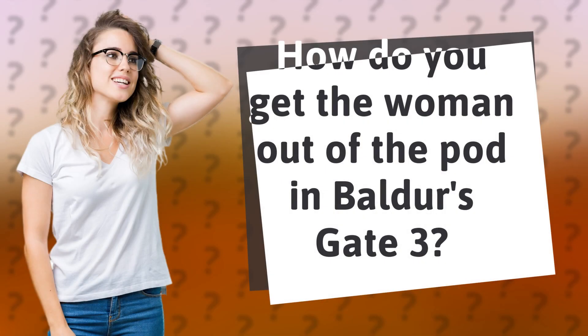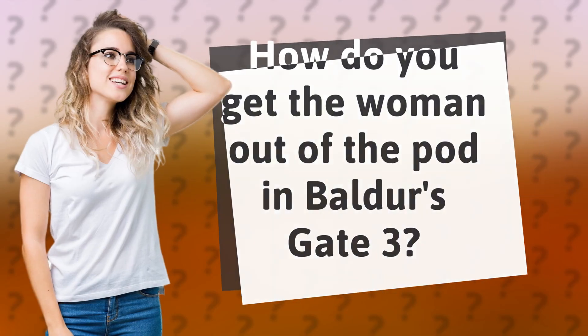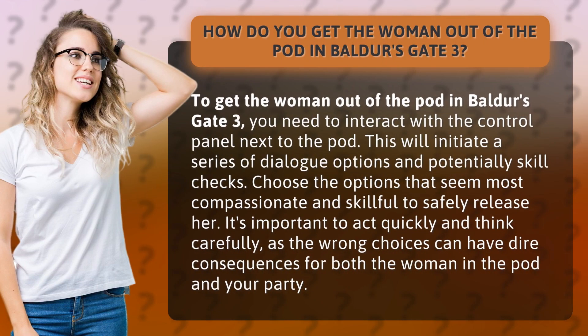How do you get the woman out of the pod in Baldur's Gate 3? To get the woman out of the pod in Baldur's Gate 3, you need to interact with the control panel next to the pod. This will initiate a series of dialogue options and potentially skill checks.